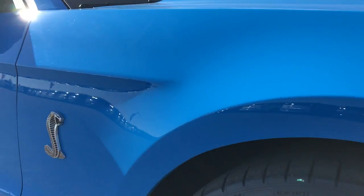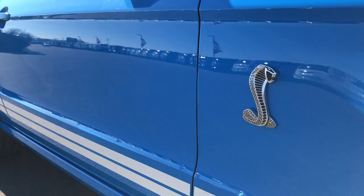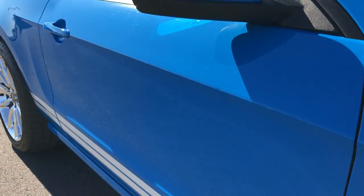As we go down this side of the car you'll be able to tell just how clean the body is and how reflective the paint is.